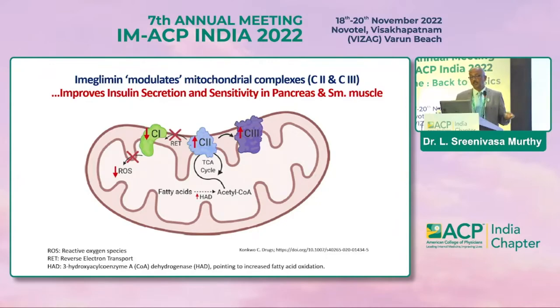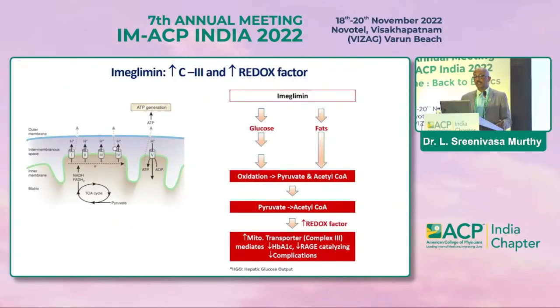Imeglimin moderates mitochondrial complexes 2 and 3, eventually beneficially impacting complex 5. The proposed mechanism shows that in diabetic and obese patients, imeglimin increases complex 3 activity and the redox factor, reversing the compensatory hepatic glucose output. It reduces the overactivated Randle cycle stimulated in the fed state and is supposed to reverse these basic defects, reducing pro-inflammatory markers.